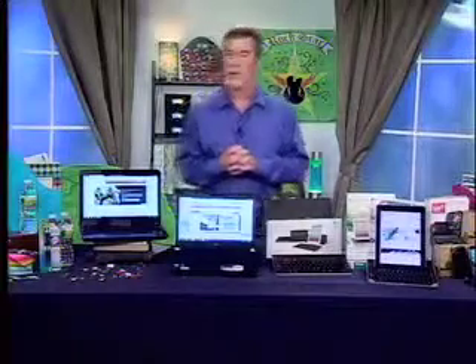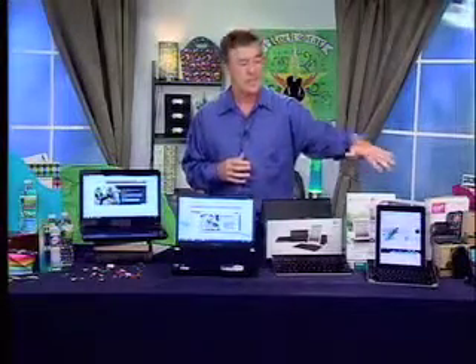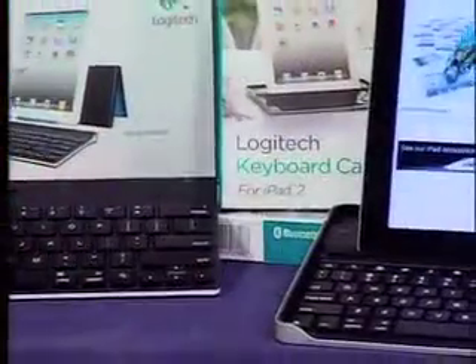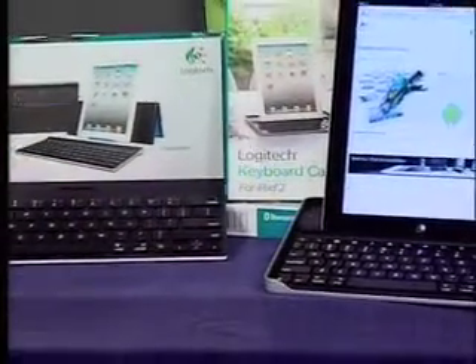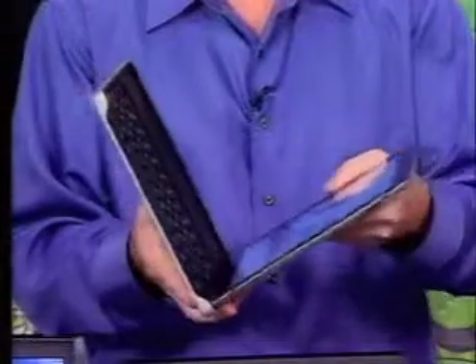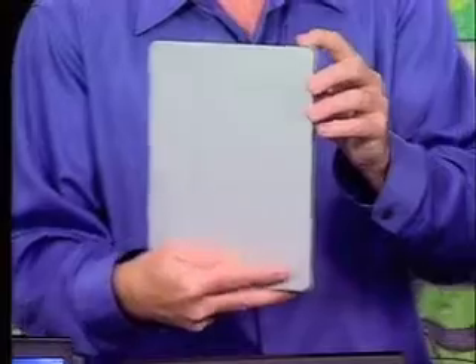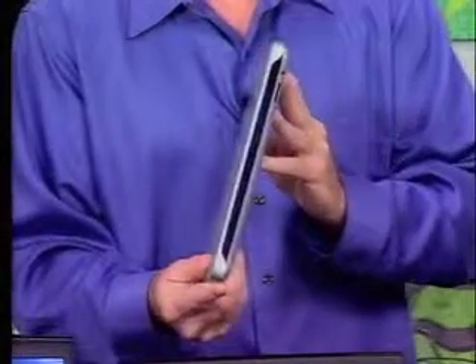That doesn't sacrifice any performance whatsoever. As far as tablets, we all know how popular they are and you're seeing more and more of them on college campuses. As you can see right here, there's the iPad 2. What it's connected to is really neat — that's the Logitech keyboard case. It allows students to take notes in class very easily and also protects your iPad 2 from being damaged when students are throwing it in their backpacks between classes.